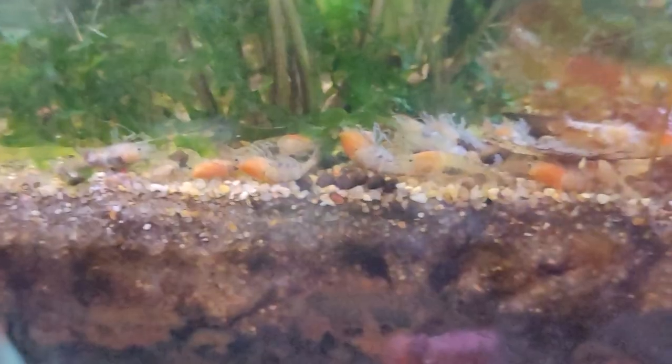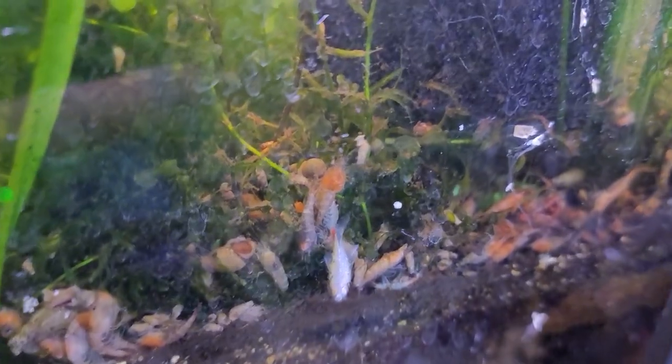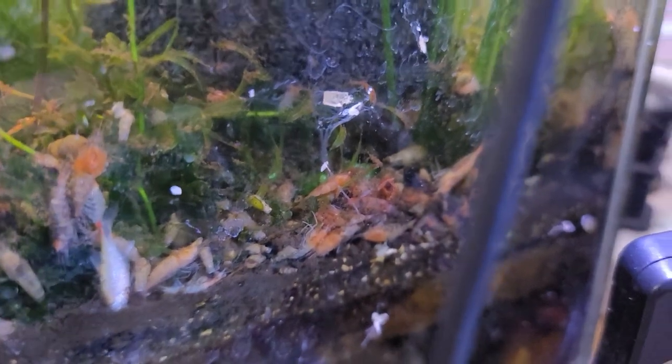Seven years of work. And one heater brand is what caused all of this carnage. I think people need to know about it, and word needs to get around that this is unacceptable. They're all dead — literally hundreds of shrimp. They're all dead.